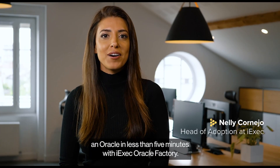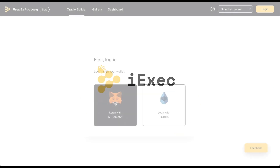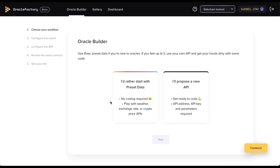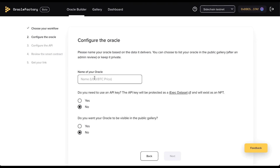Today I'm going to show you how you can create an Oracle in less than five minutes with iExec Oracle Factory. One of the advantages of Oracle Factory is that any Oracle can be created from any API. The ability to create custom oracles is a game changer, since with other solutions, if they don't have the source data you need, you will need to make a request. First, go to the Oracle builder and choose 'I want to propose a new API.' Then choose a name for your Oracle and please try to be as descriptive as possible. Then choose if you will be needing an API key — if that's the case, it will be protected using Intel's SGX technology.